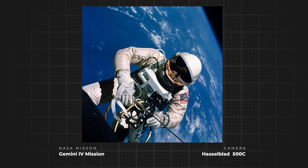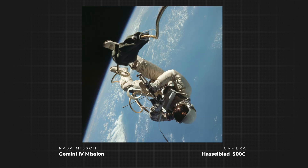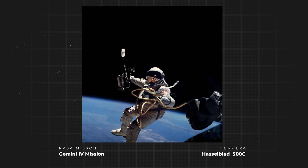During the Gemini 4 mission in 1965, for example, the very first spacewalk was made, and with Hasselblad in hand, James A. McDivitt took a series of pictures of his spacewalking colleague Edward H. White. People were surprised by the amazing sharpness of these photos produced by these Hasselblads. Most people probably didn't give much thought to the demands that space travel made upon the cameras and their reliability.